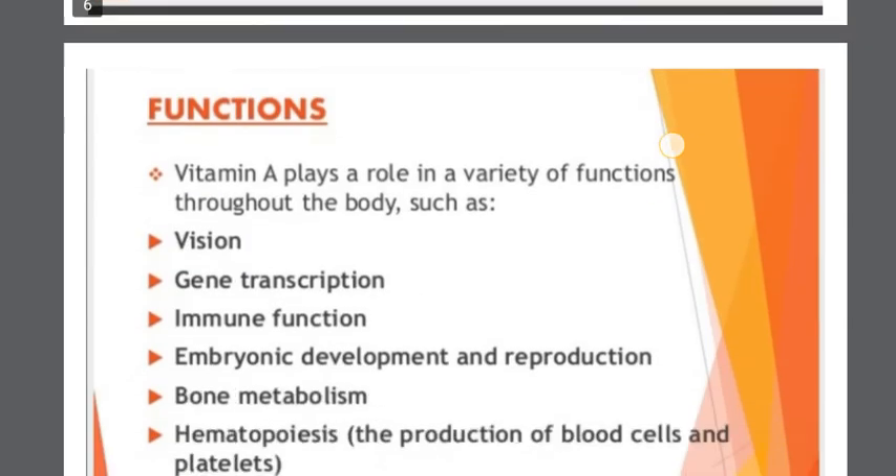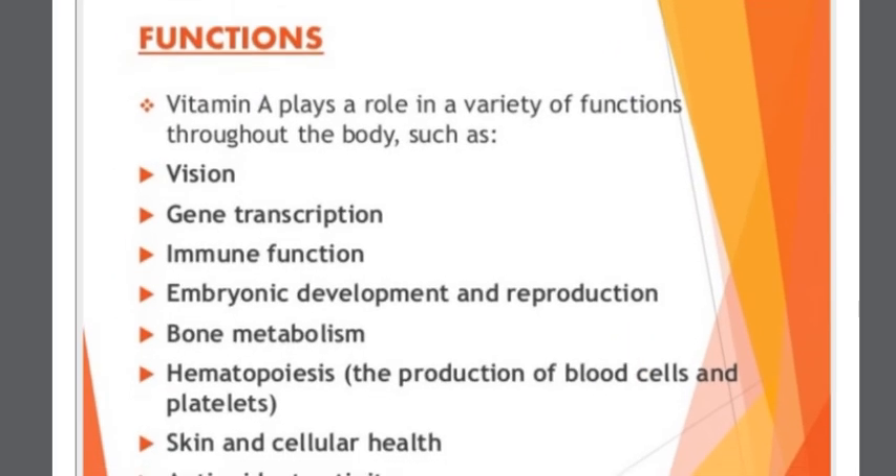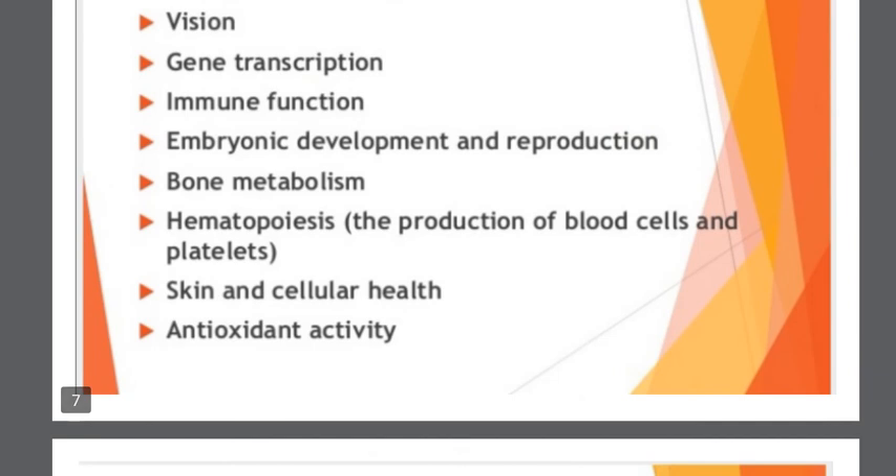Vitamin A plays a role in a variety of functions throughout the body, such as vision, gene transcription, immune function, embryonic development and reproduction, bone metabolism, hematopoiesis (the production of blood cells and platelets), skin and cellular health, and antioxidant activity.